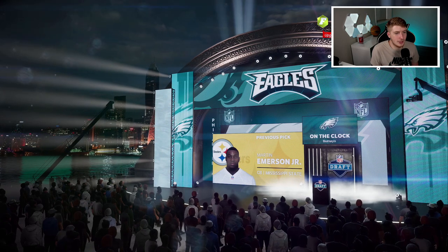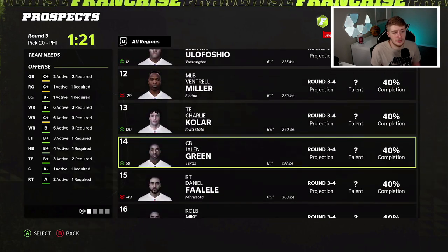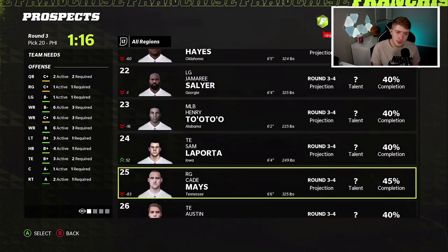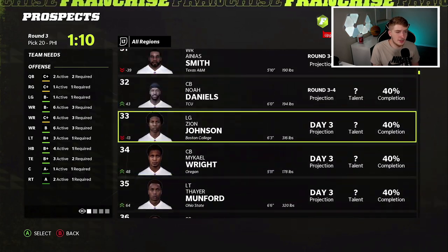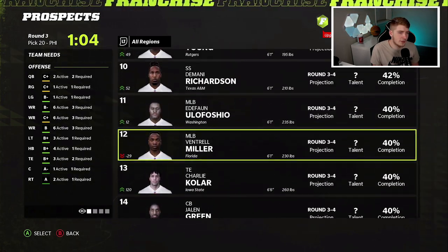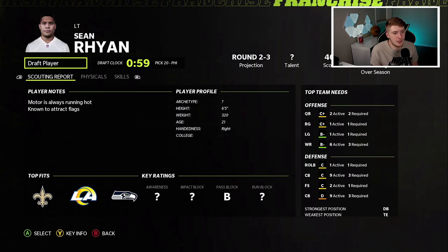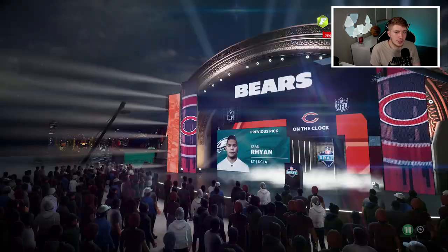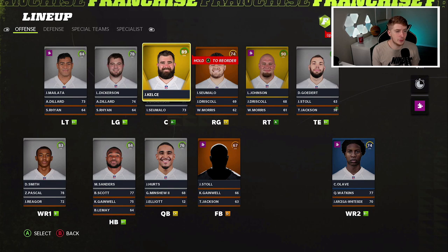In round three, pick 18, we have David Bell, Ty, Adam Anderson, and Nolan Smith. Adam Anderson is hidden development so I'm just going to take him — we need an outside linebacker anyway so he can develop there. Then in round three pick 20 I'm going to take a guard, Sean out of UCLA. Walking out of this draft feeling pretty happy: Daxon Hill and Chris Olave — can't complain too much.